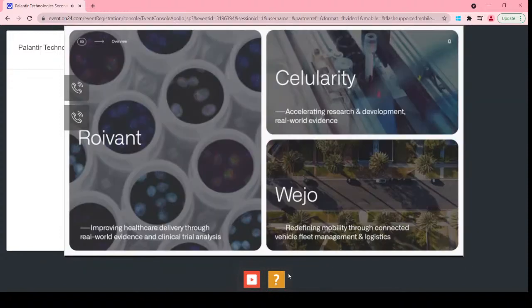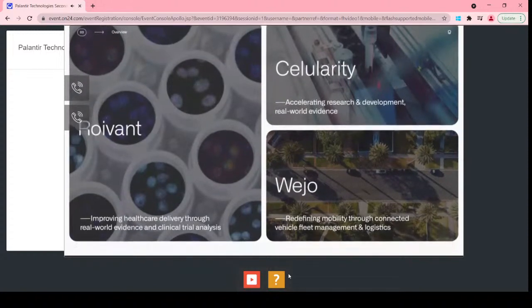In biotech, Cellularity is leveraging our experience in pharma R&D and manufacturing to accelerate drug development and set a new standard for cell-based therapies. Roivant is drawing on work spanning pharma companies like Sanofi and Merck Group, and public health platforms like N3C Unite, to pool trial data and build real-world evidence capabilities. In automotive, WeJoe is building a SaaS ecosystem for connected vehicle data spanning OEMs, suppliers, insurers, and government authorities on top of Foundry. In logistics, Box is building a digital twin incorporating shipment and sales operations, spanning raw materials through to end customers.